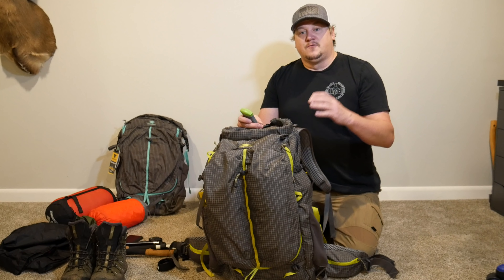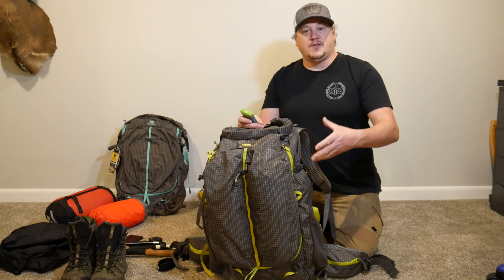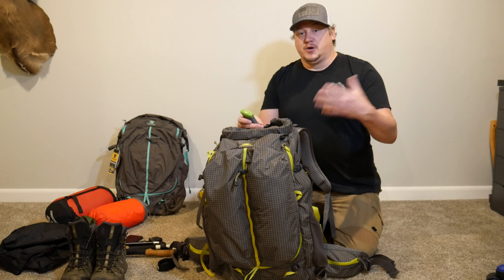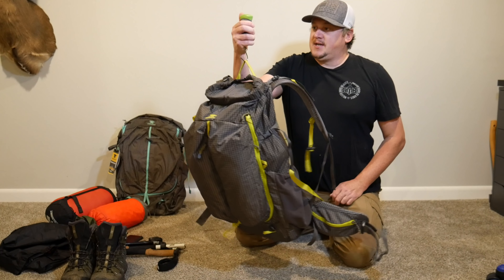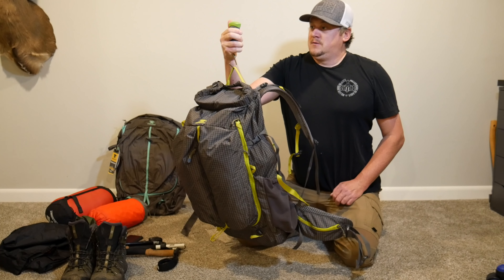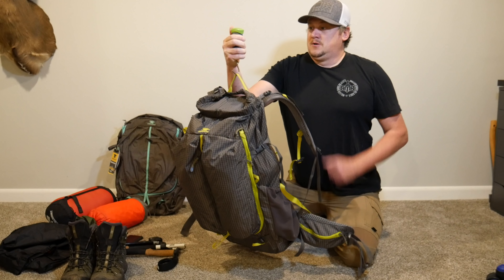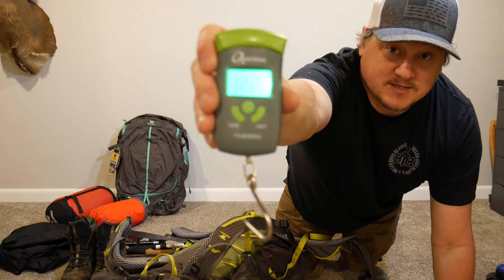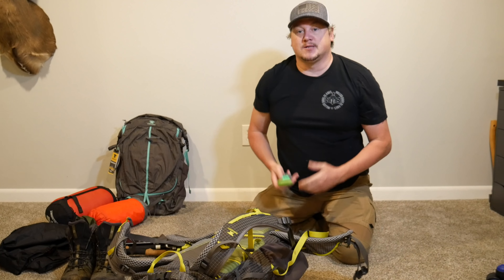My base weight — for those who don't know, that's basically everything in your pack minus your consumables, so not your fuel, water, or food. Let's check it on the scale. We're at 12.2 pounds, so not too bad. Certainly not my lightest loadout, but it is fall time, so we were expecting colder weather and rain.